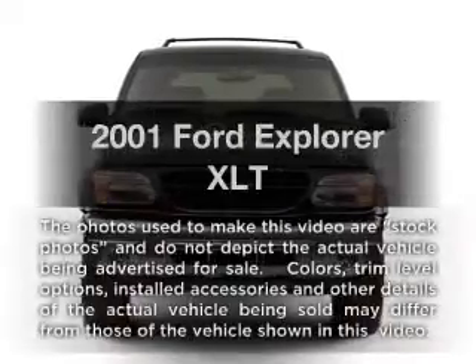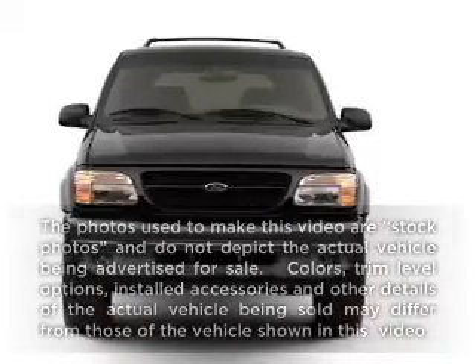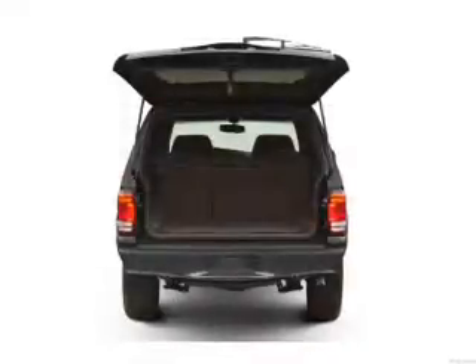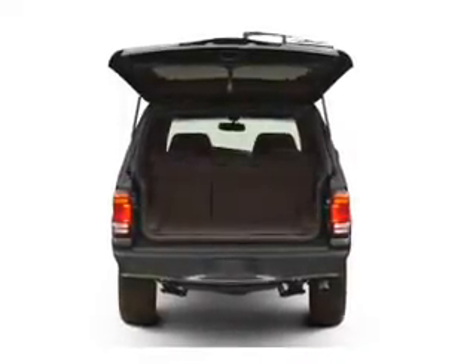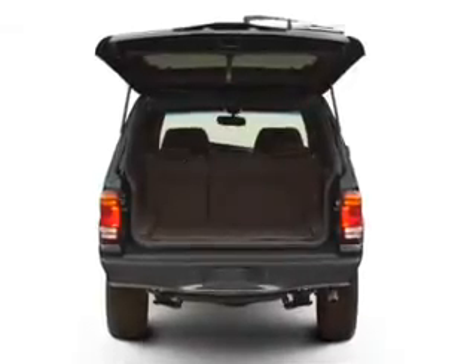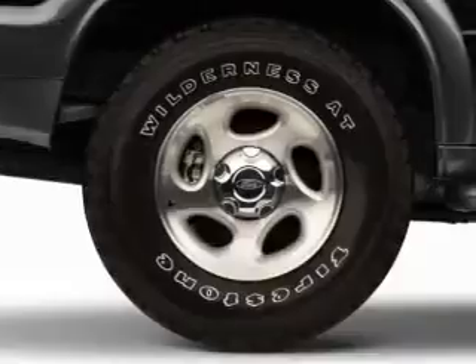Imagine yourself in this 2001 Ford Explorer. This is the set of wheels you've been looking for. With a reliable six-cylinder engine connected to a smooth-shifting five-speed automatic transmission. Premium wheels lend a distinctive appearance. The anti-lock braking system will help deliver you safely to your destination.